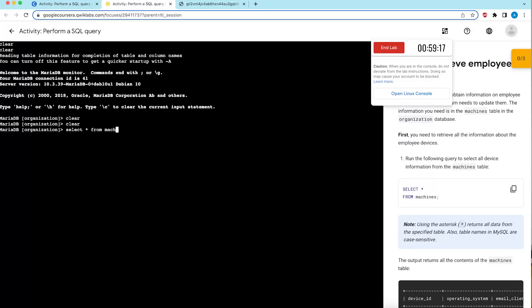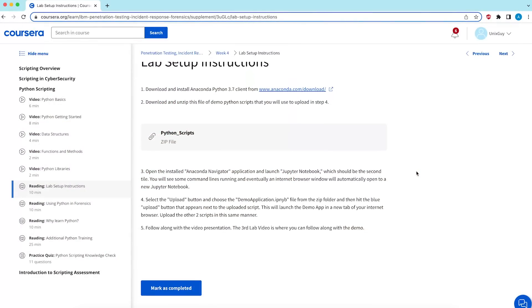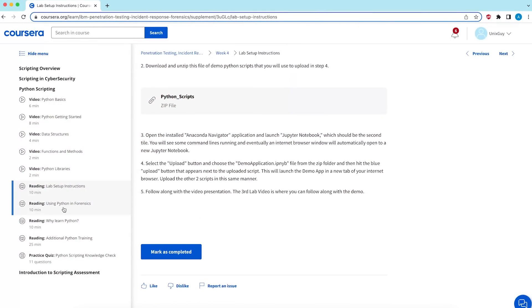The Google certificate has a dedicated lab for SQL. Unfortunately, the IBM certificate only covers SQL theoretically. For Python, the Google certificate provides hands-on practice and goes a little deeper, while IBM provides a basic package you can download and experiment with — but Google covers Python more thoroughly.